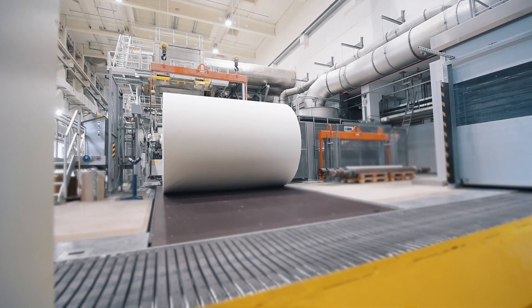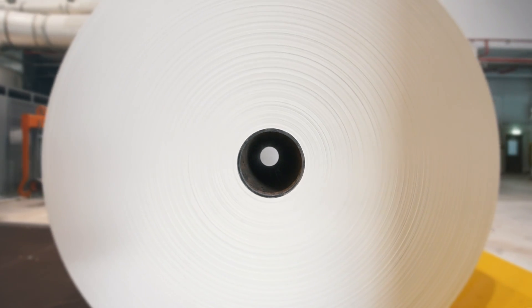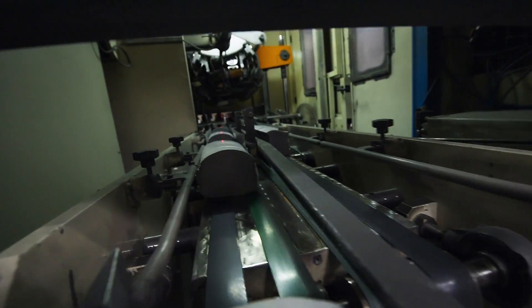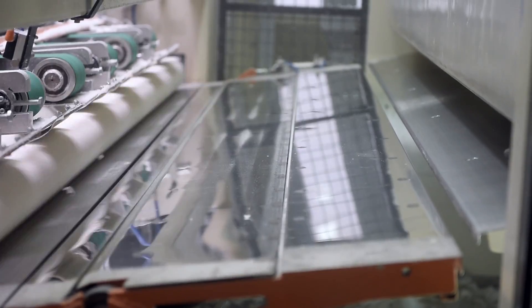We developed an industry-specific solution specifically for the paper industry, known as C-paper, and can thus offer a clear added value. As a complete supplier, we can optimally meet these needs because we are familiar with the industry.